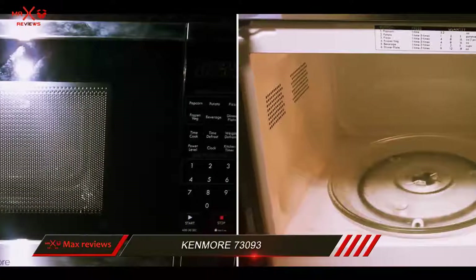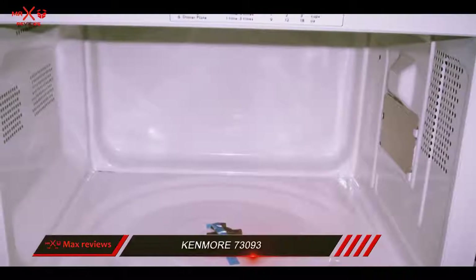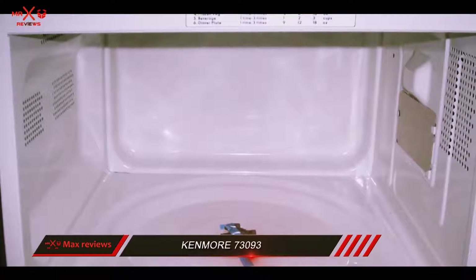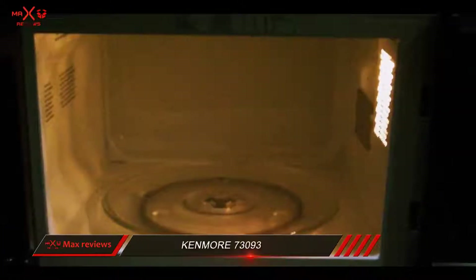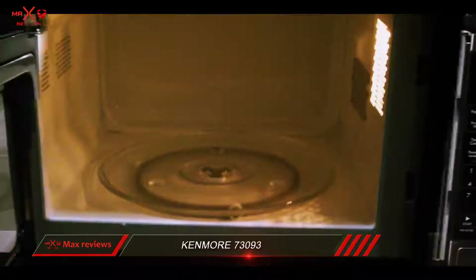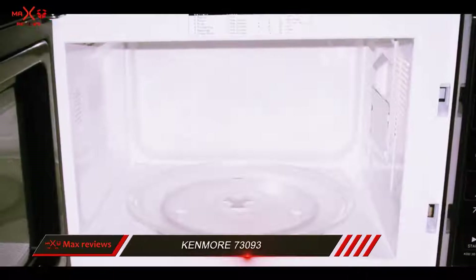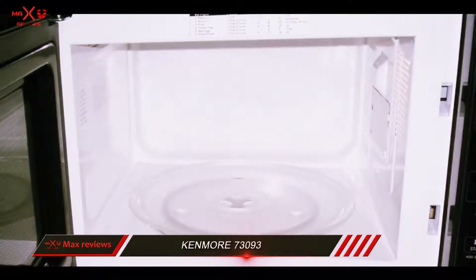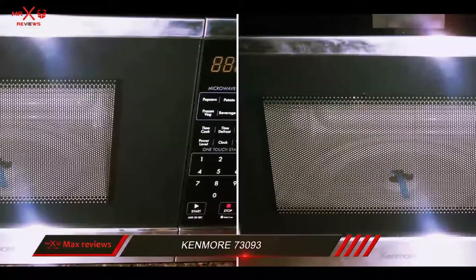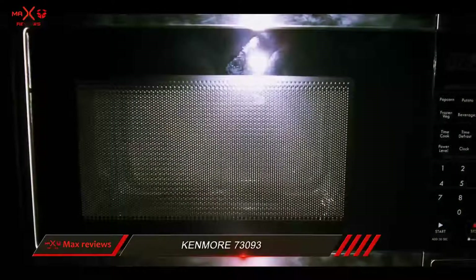Our cooking tests in general turned out well with the Kenmore. Cooked foods should reach 165°F internally to be safe, and we used a digital thermometer with a probe to check our food's temperatures. A frozen macaroni and cheese meal cooked according to the package instructions reached 172°F. The potato button cooked a regular potato for 6 minutes to 205°F. A slice of pizza from the refrigerator, cooked on the microwave's 4-ounce pizza setting, reached 182°F.